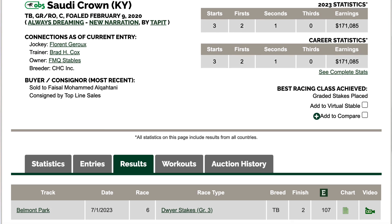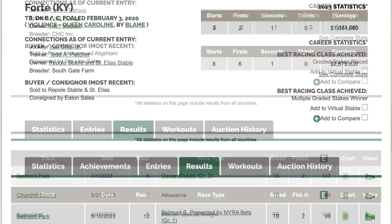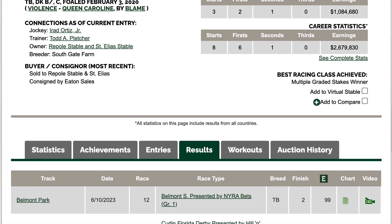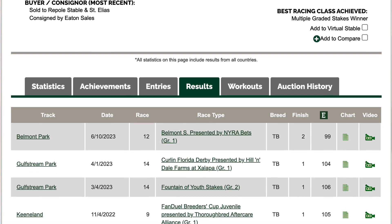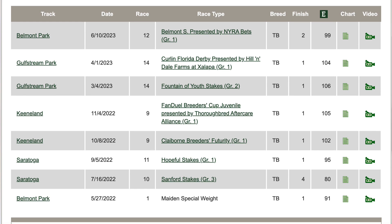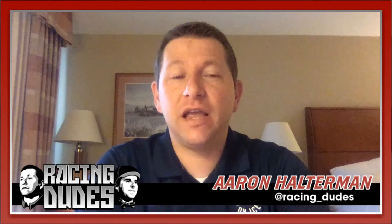Saudi Crown is moving up in class and stretching out in distance. For that reason I put number two Forte on top. I think he'll be able to stay within range of Saudi Crown — kind of like what Fort Bragg did to Saudi Crown last time. Saudi Crown made his first start in a stakes race and was second by a nose to Fort Bragg going one mile in the Dwyer. I think that could be a similar fate today.